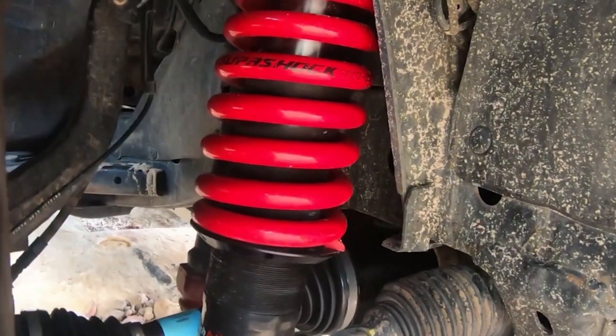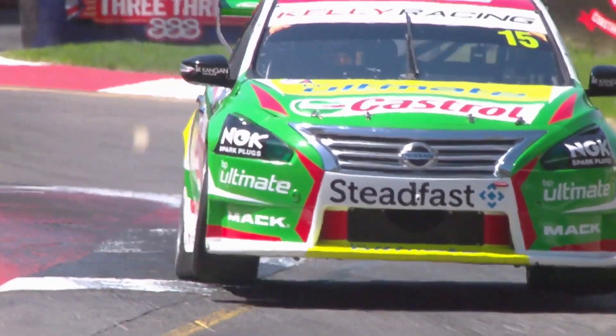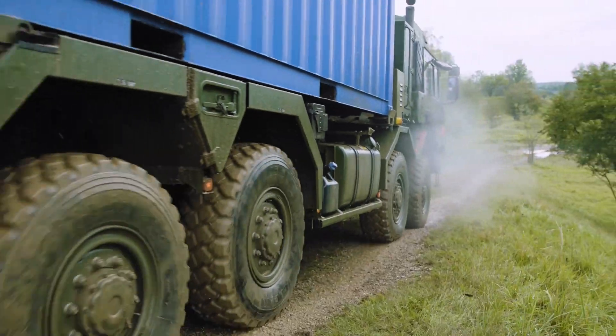SuperShock is a high-end technology and engineering company working across automotive and motorsport programs. We have over the years developed our own unique way of addressing some unique problems in ride safety and mobility, and that's been really key to SuperShock technology.